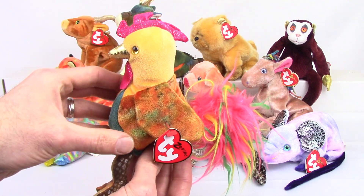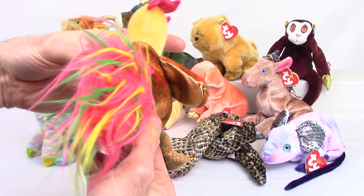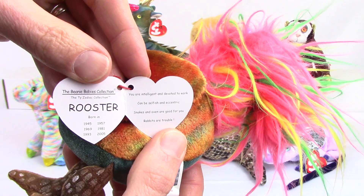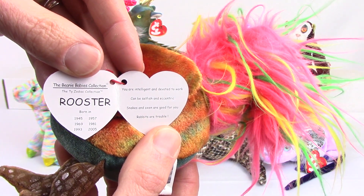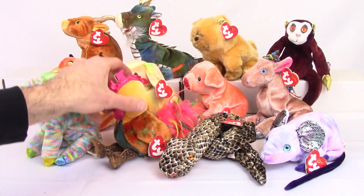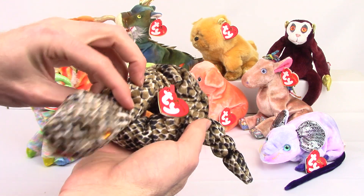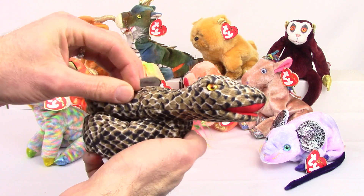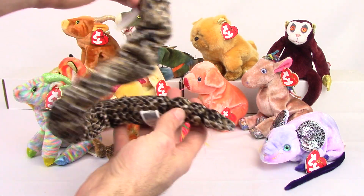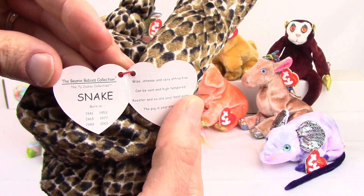Next we have the rooster. Just like we saw with the goat, it has that Zodiac hang tag with its own unique info on the inside. Same thing — no poem, just some facts and then the years on the left side. And here we have the snake. This is the longest one fully stretched out. This guy is almost 18 inches. Really sharp, it's pretty cool.